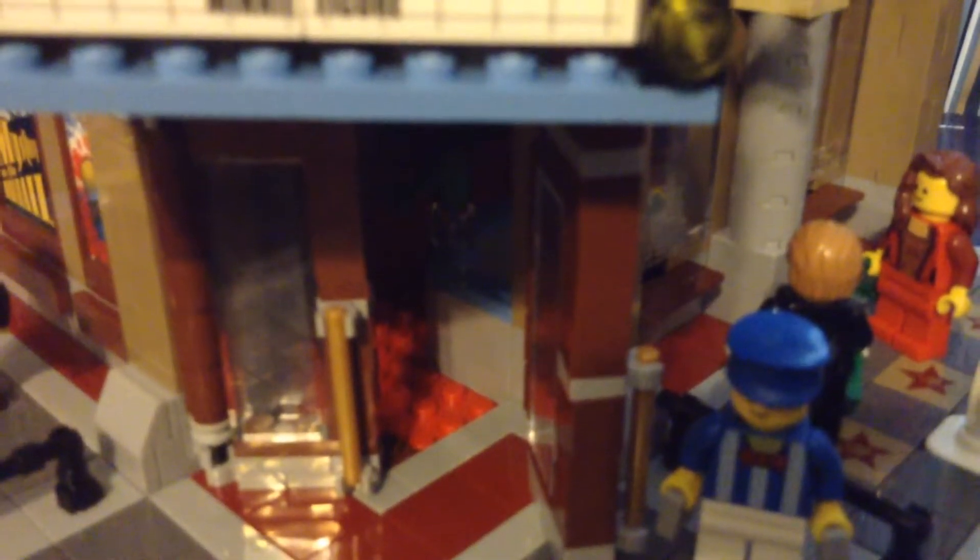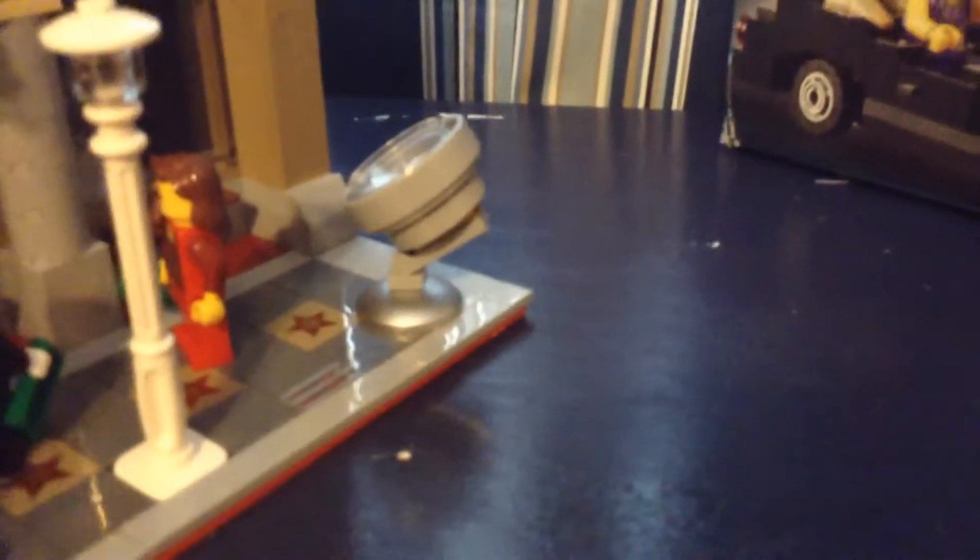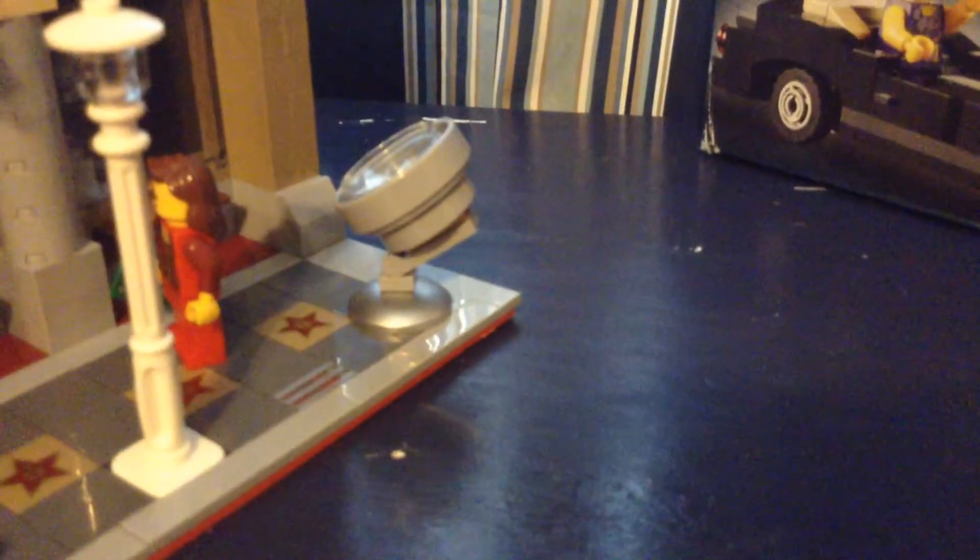Tomorrow's video is going to be an update of this set in the city, plus updated fairground stuff. That's pretty cool.